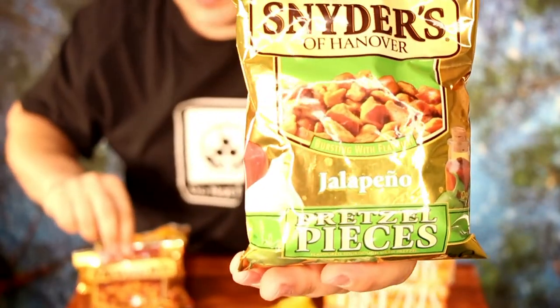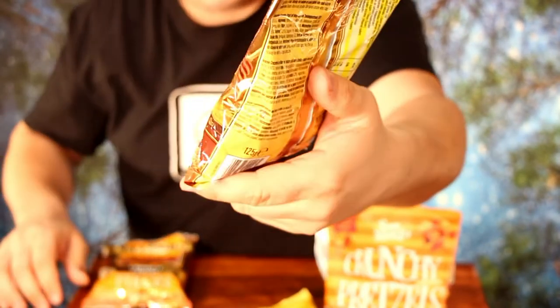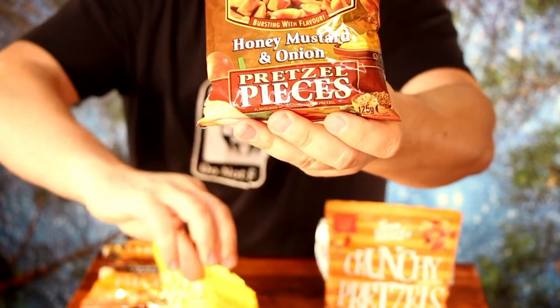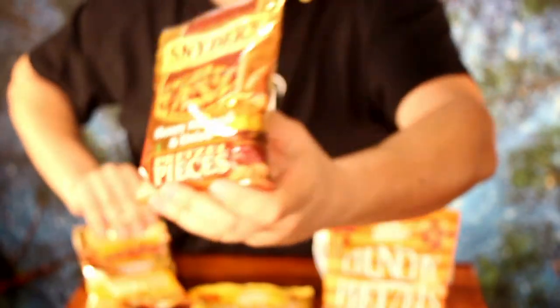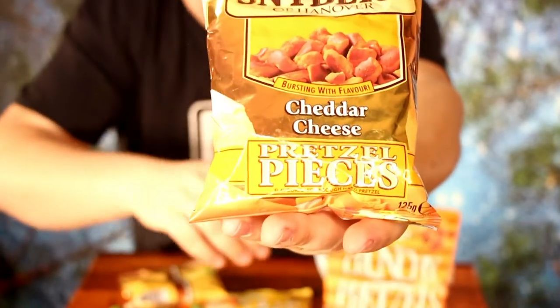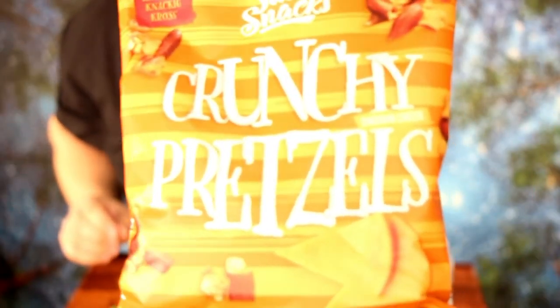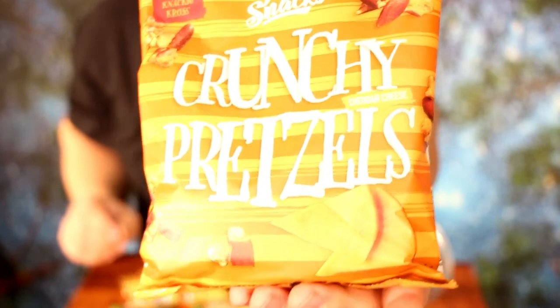You know Snyder's pretzel pieces? First was jalapeño. This here is honey mustard and onion — the same as the original. And here they have the original Snyder's cheddar cheese. Those are the best really. Aldi made some cheddar cheese pretzel pieces too, and they are called crunchy pretzels. I'm very curious because they even put the same name on their package: cheddar cheese and honey mustard and onion.